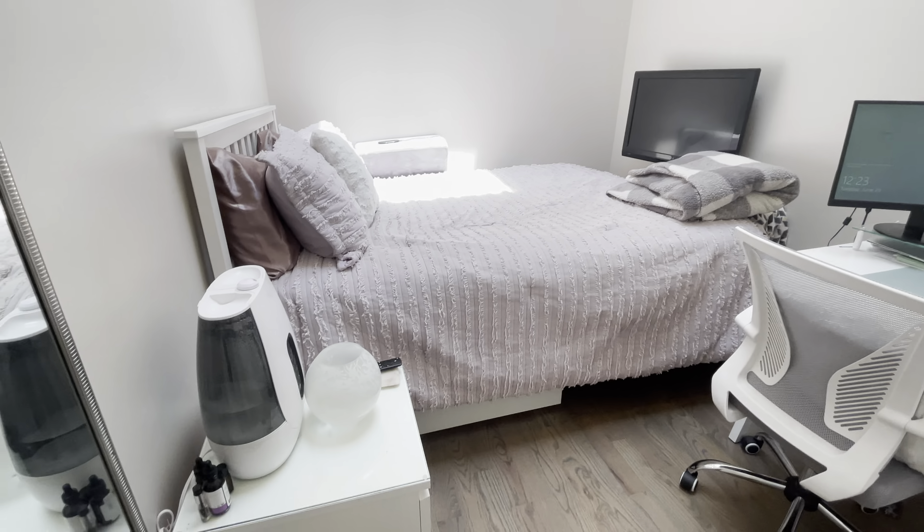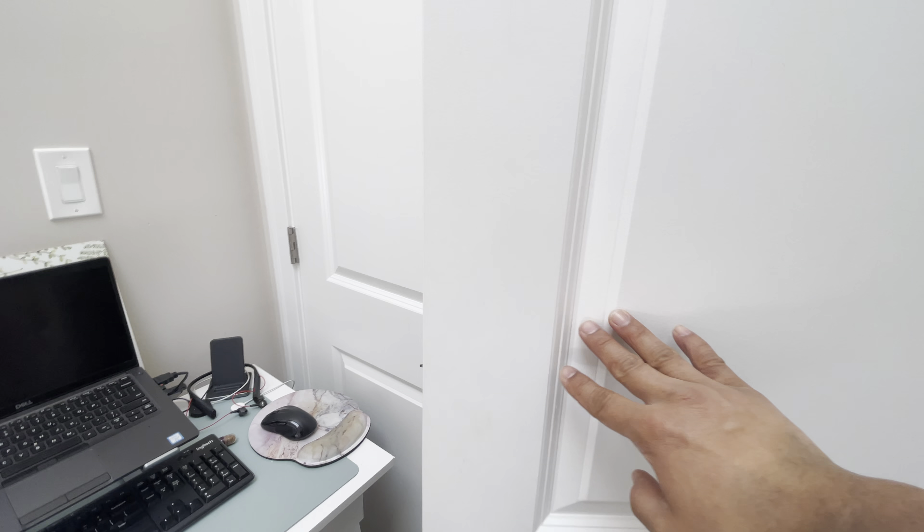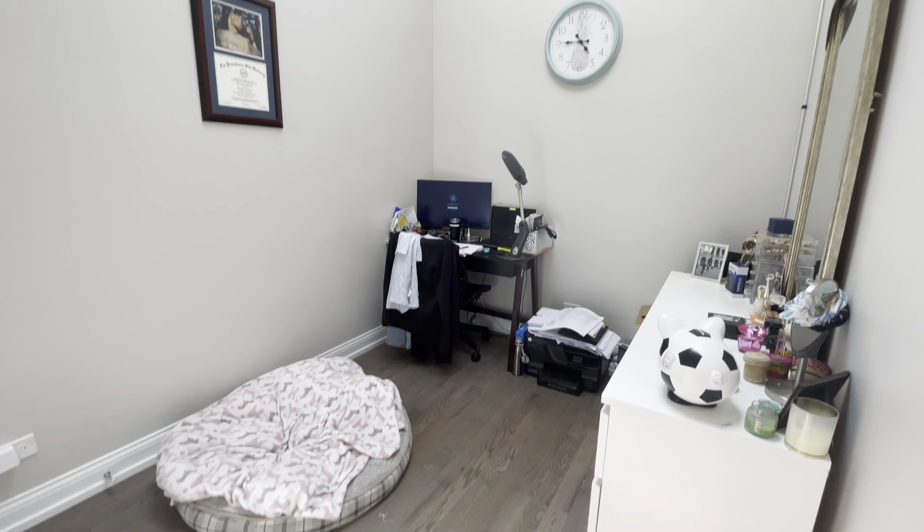Bedroom number 2. This is also a queen bed — there's space for a queen bed and a desk in here and some furniture. Another good-sized closet. Under this hallway here, we have the in-unit washer and dryer.